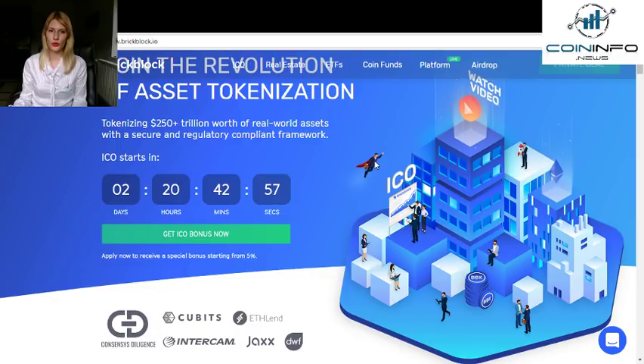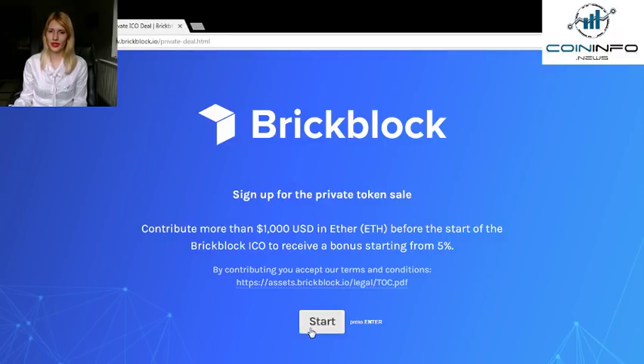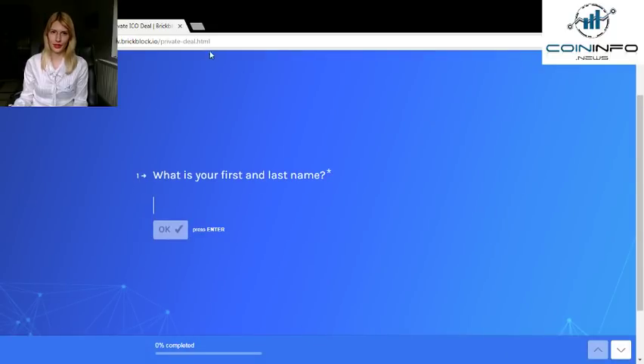The ICO starts in 2 days, 20 hours, 42 minutes and 54 seconds. You can get the ICO bonus just as easily with a click here. Hit start and start filling in your details.